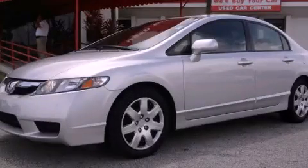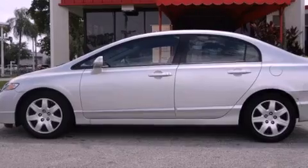This is a 2010 Honda Civic. It has a four-cylinder engine and an automatic transmission.